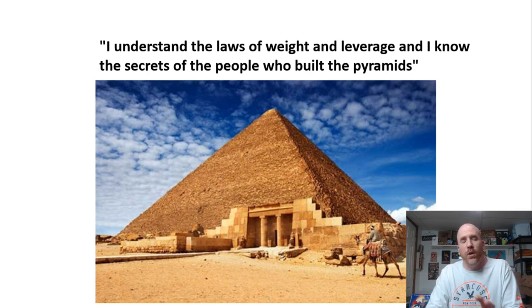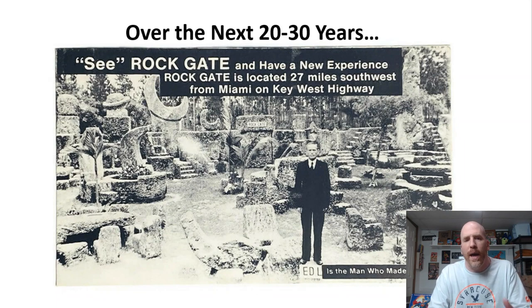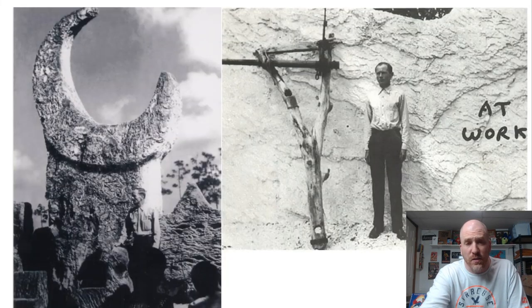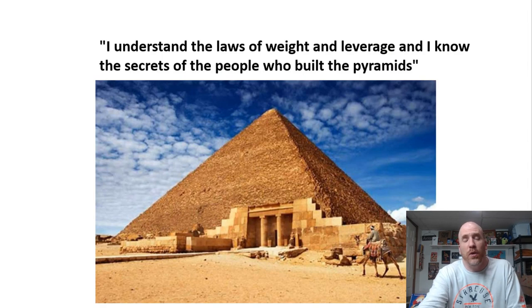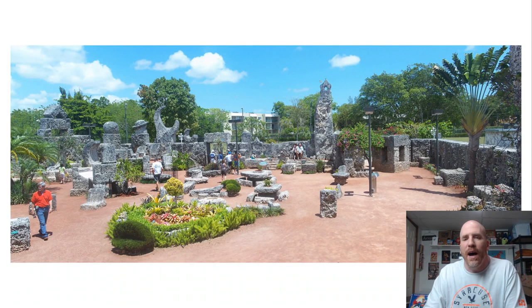People also asked why he spent 20 to 30 years building all this stuff, and his answer was that he built it as a homage to his sweet 16. So this entire structure was constructed in dedication to his lost love — either Agnes or the other woman. This is actually sort of a love story, and I'm going to show you a little later how it relates to a song that many of you probably know from pop culture. You might be surprised to know that this is the story behind it.